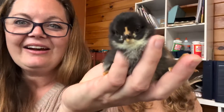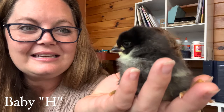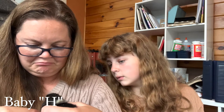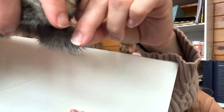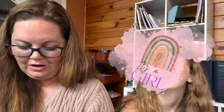Here's Baby H — aren't you cute? I love the beak. Let's check these wings. I thought I saw a little boy at first, but looking at the shape of the wing — that's a girl! We've got another girl.